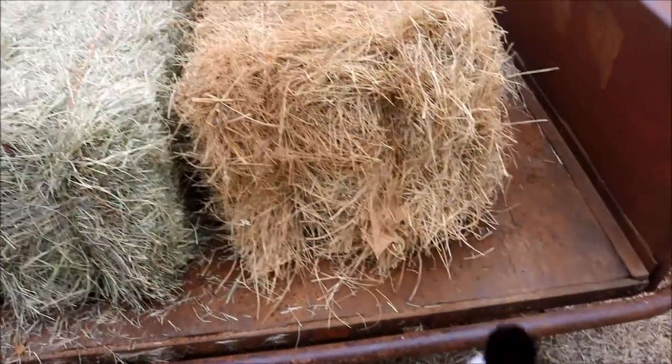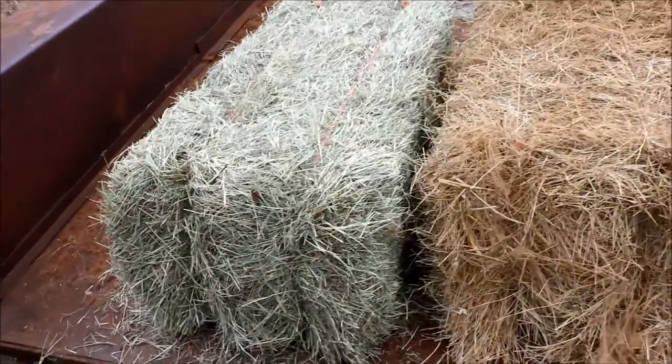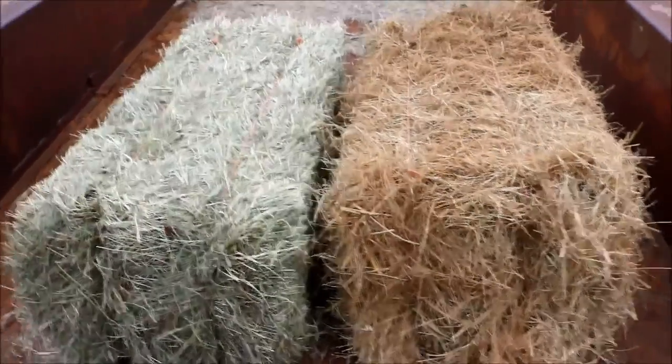Hay is going to be the cornerstone of 90% of your livestock's diet — anything like sheep, goats, horses, cows — all of those types of animals are going to eat hay.